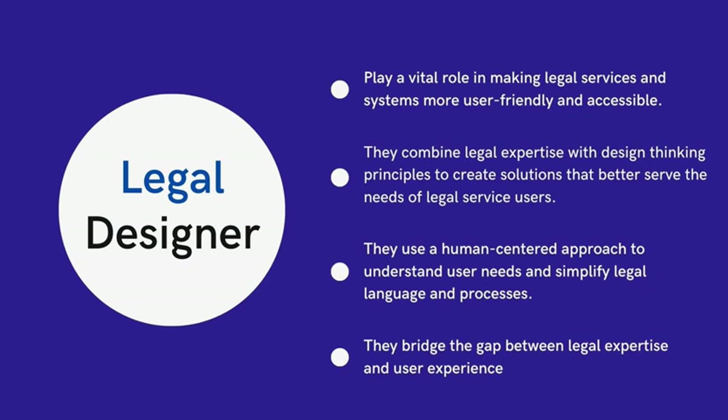By using a human-centered approach, legal designers understand the needs of users and create solutions that meet those needs. They simplify legal language and processes, develop user-friendly interfaces, and employ visual design and storytelling techniques to communicate complex legal concepts to non-legal audiences.